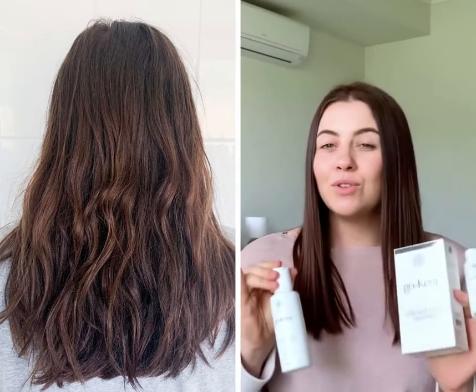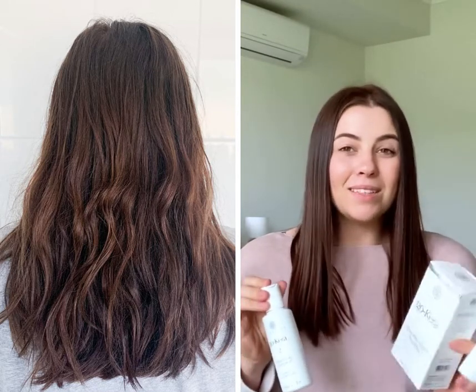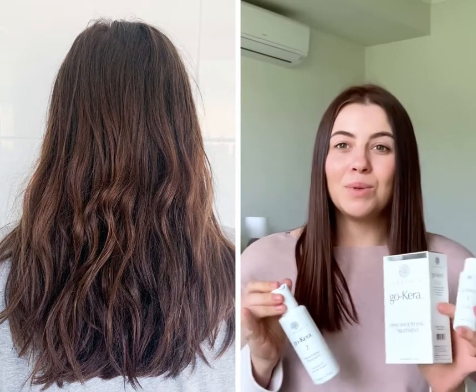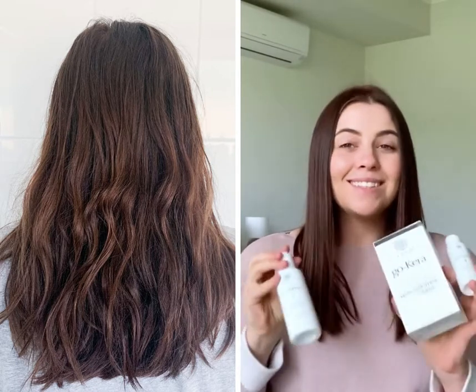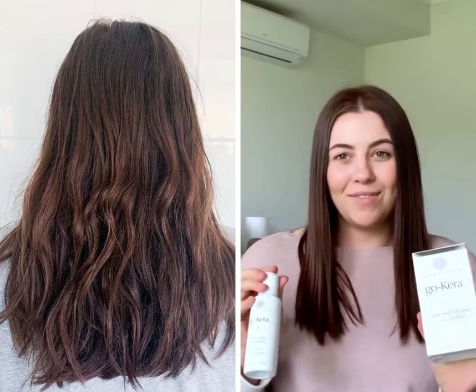The process itself is super easy to do with the step-by-step guide. Plus, it's so much cheaper than going to a salon and getting a keratin treatment, and you get the exact same results. So this is definitely a treatment that I will be recommending to all of my friends.